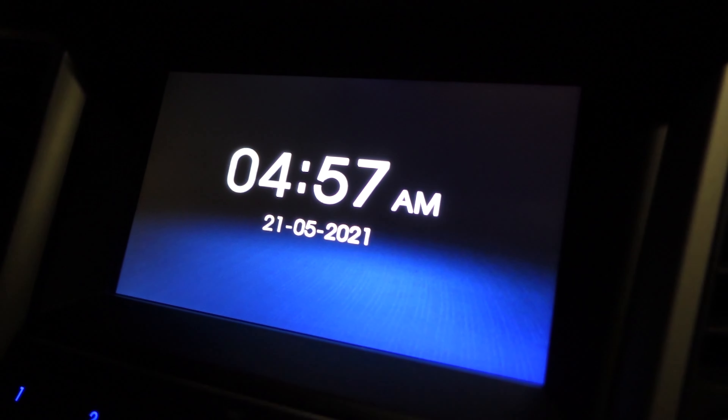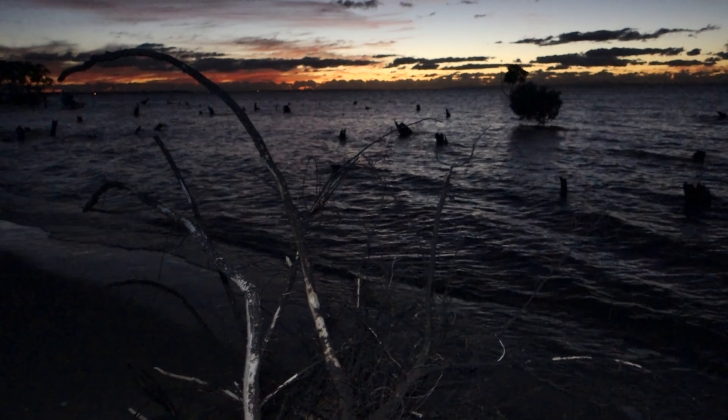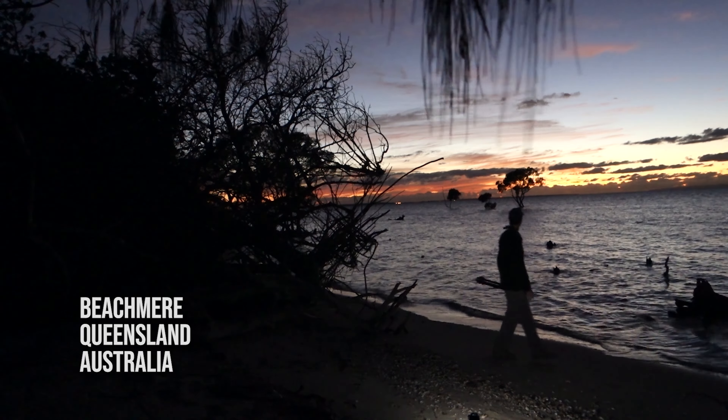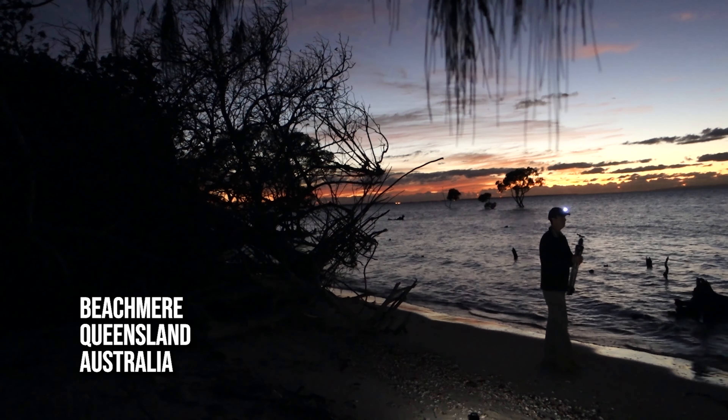So often in photography we get up very early chasing that magic morning light. We never really know what we're going to get. As photographers we can plan as much as possible, but sometimes nature has other ideas. As I returned to one of my favourite sunrise locations for some photography, little did I realise what nature had in store for me.